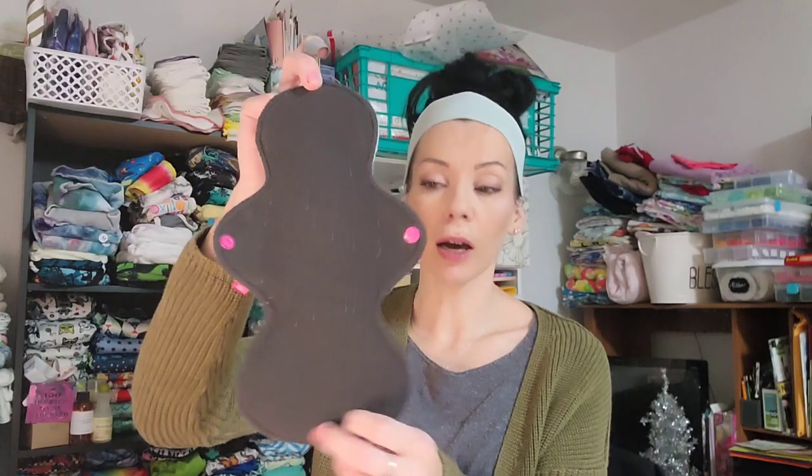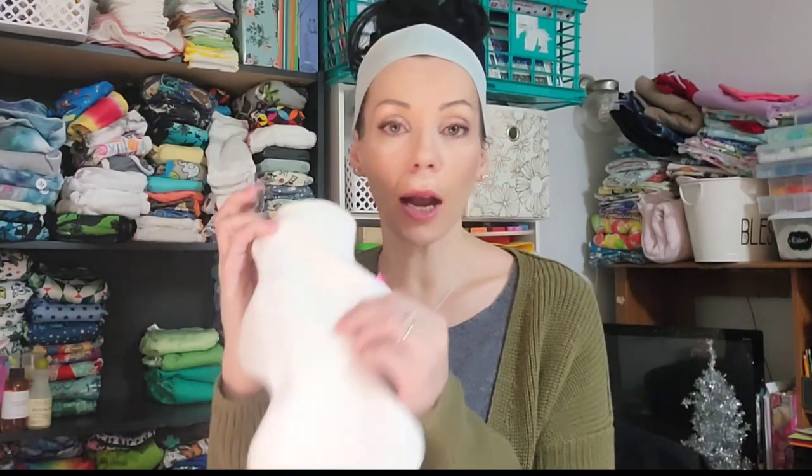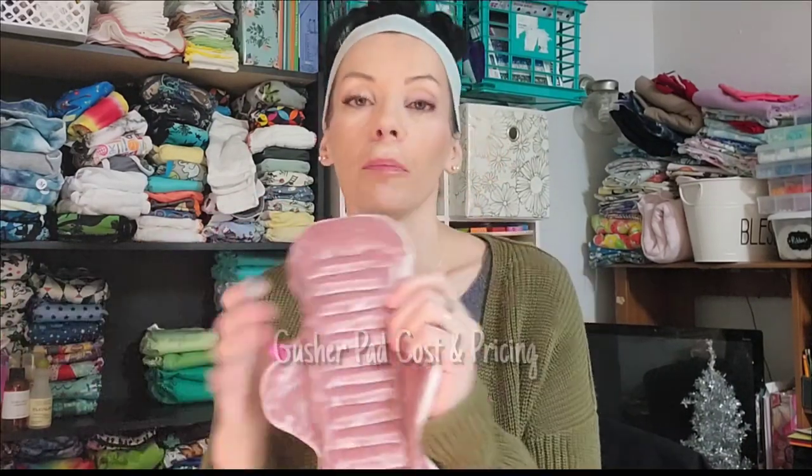The price does end up reflecting the high quality materials. I can't guarantee every shop does the same, so when buying gusher cloth pads I encourage you to read all the description details and know what you're buying. If there isn't enough detail, message or email the seller and ask what the core is made out of, what backer materials they use, and what their construction method is — because you want pads that are going to last.